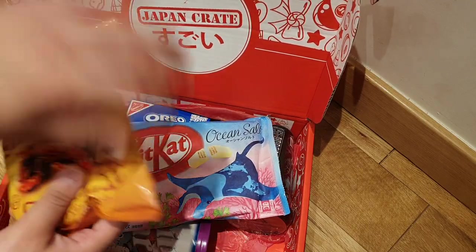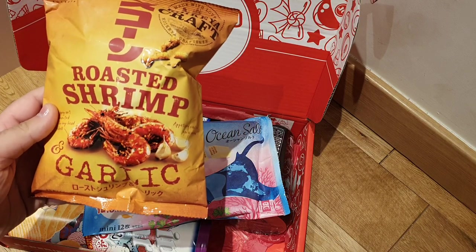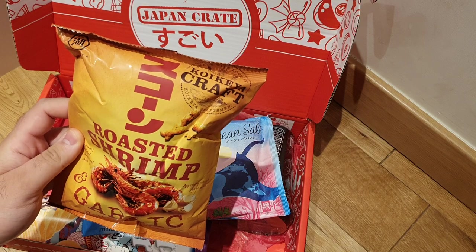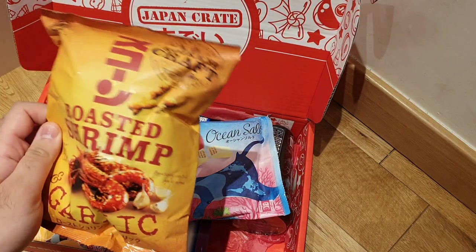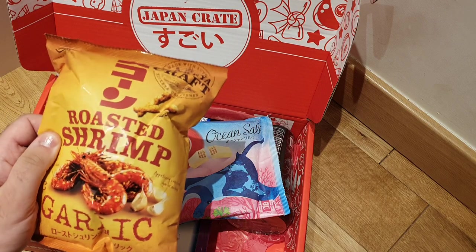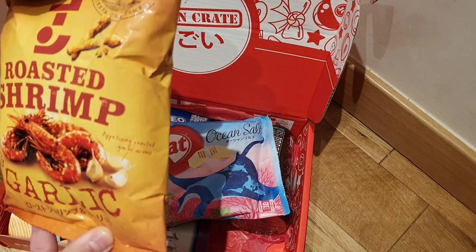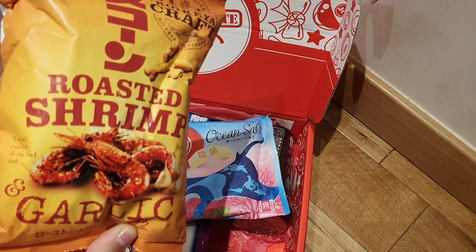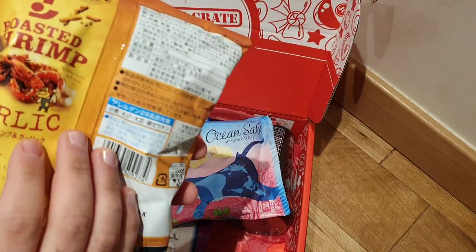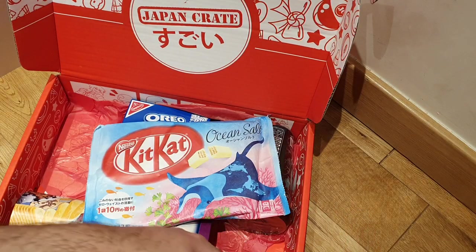We've got some really nice big items here. We've got roasted shrimp garlic flavor — so this is basically shrimp chips. The garlic flavor in Japan can be a bit intense, and I might not like it. I think this would work well with beer or some sort of alcohol, if you're legally of that age. I really don't know if this is actual shrimps or if it's flavored like shrimp — it looks more like a potato or corn snack flavored like shrimp. We'll have to open it and taste it on Umai.